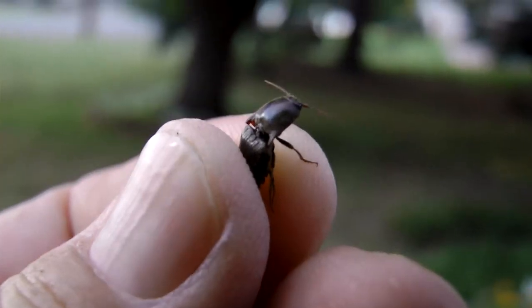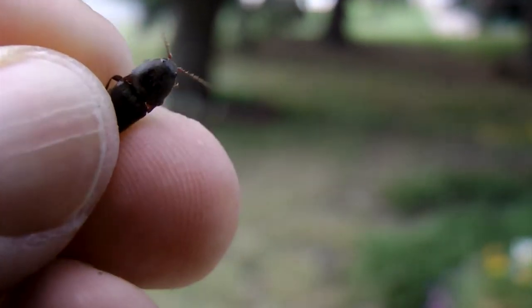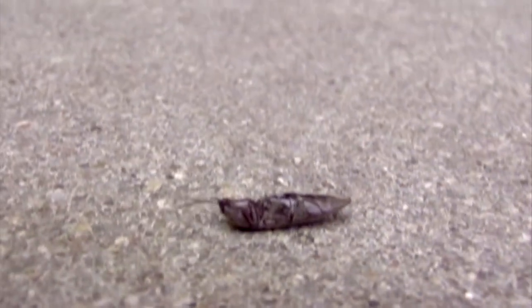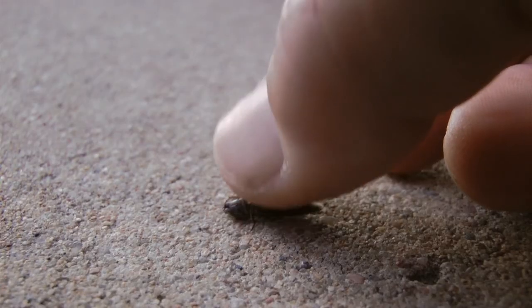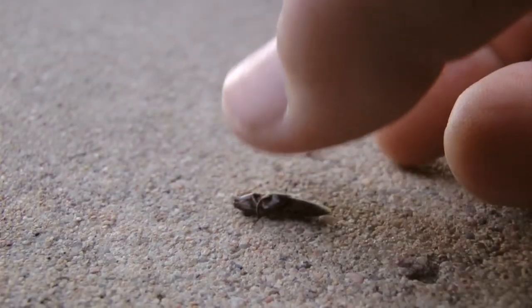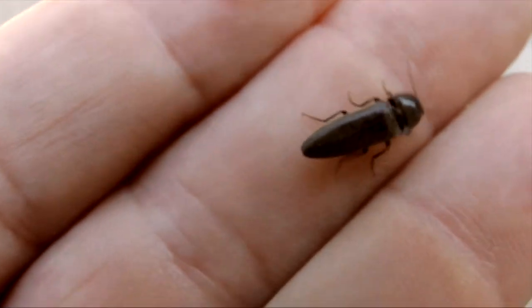Click beetles can't bite or sting. If you spot one, make it do its tricks — turn it on its back, and it's only happy to oblige. I'm Mike Blair in the Kansas Outdoors.